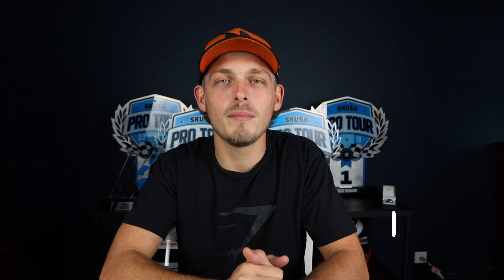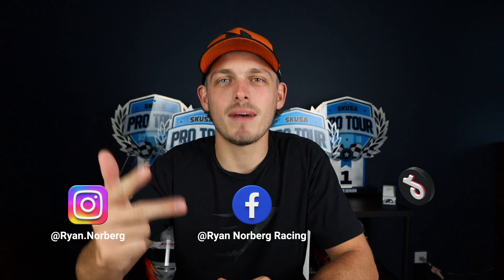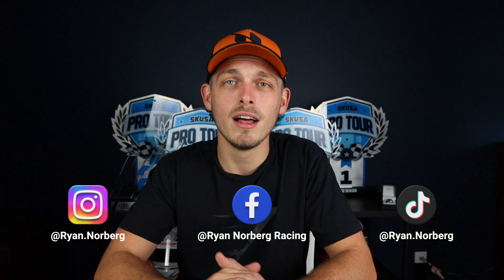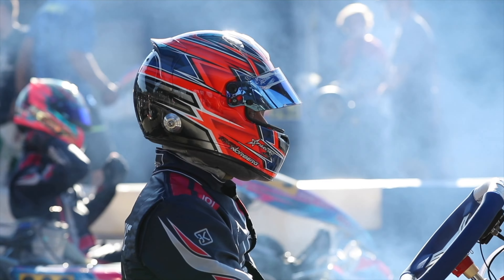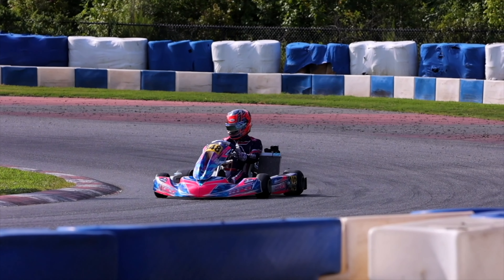Thank you guys so much for watching this video. Please make sure to like and subscribe to the channel. Let me know in the comments down below if there are any other topics you want me to hit on. Also make sure to follow me on my Instagram, Facebook, and TikTok — I've been trying to post a lot of awesome racing content on there as well. Once again thank you guys so much for watching and I'll see you in the next one.